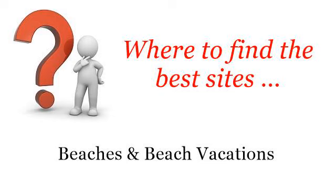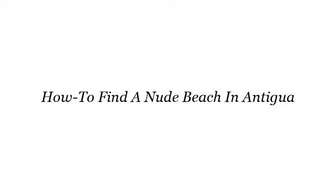Where to find the best sites? Beaches and beach vacations. Howdy! You want more information about how to find a nude beach in Antigua — these selected resources on the web might help you.